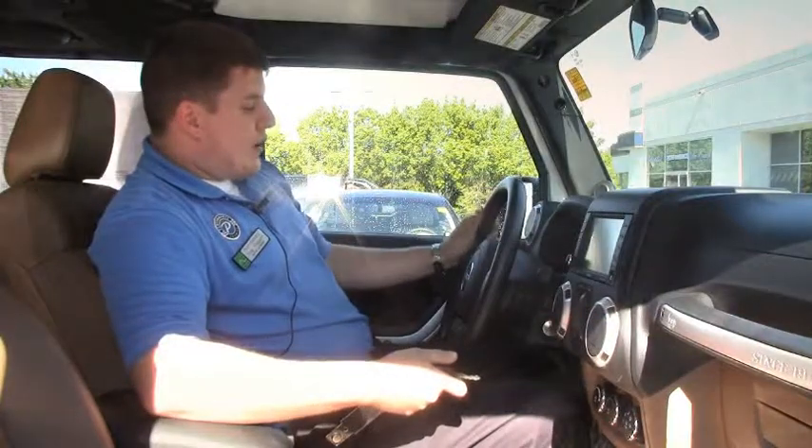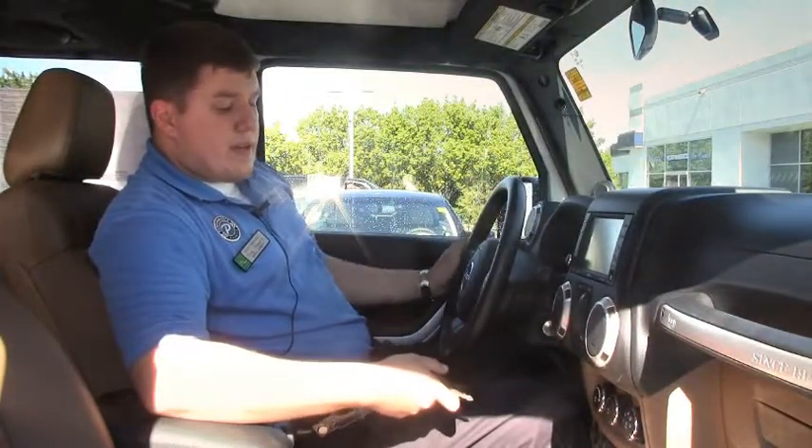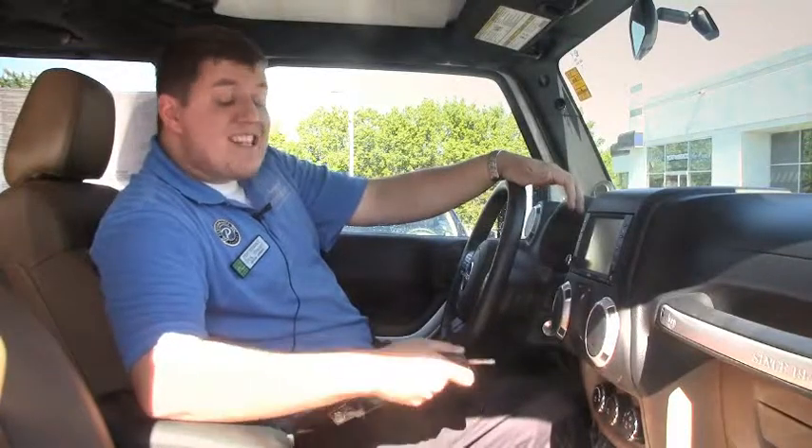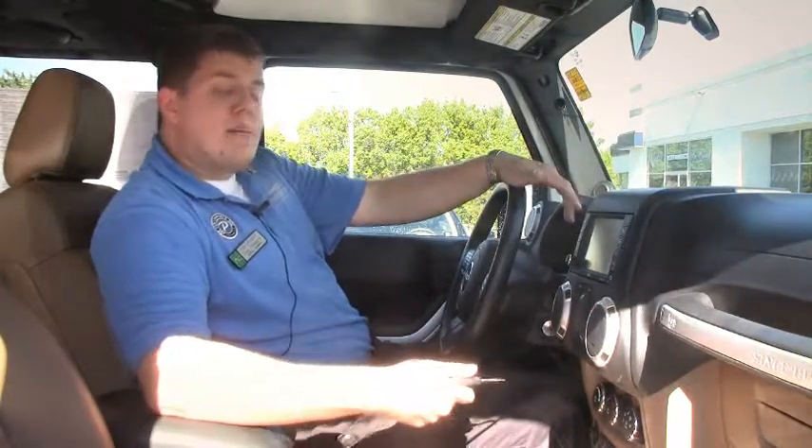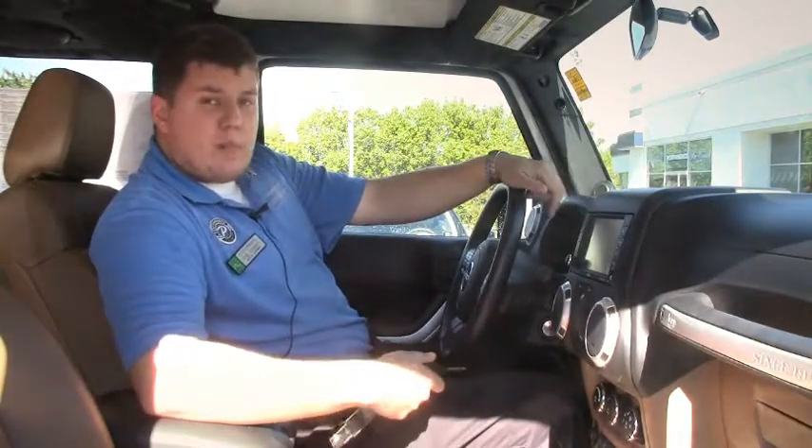This has the leather wrapped steering wheel with steering wheel control interface, and this particular model is the 4x4. Some of these Wrangler Unlimiteds come as 4x2s, but this particular one is the upgraded package. So come by and see it today and I'll be happy to give you a personal tour.